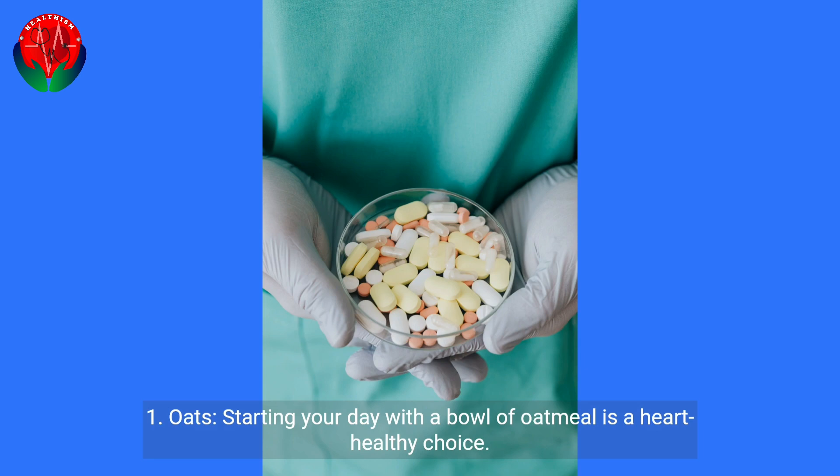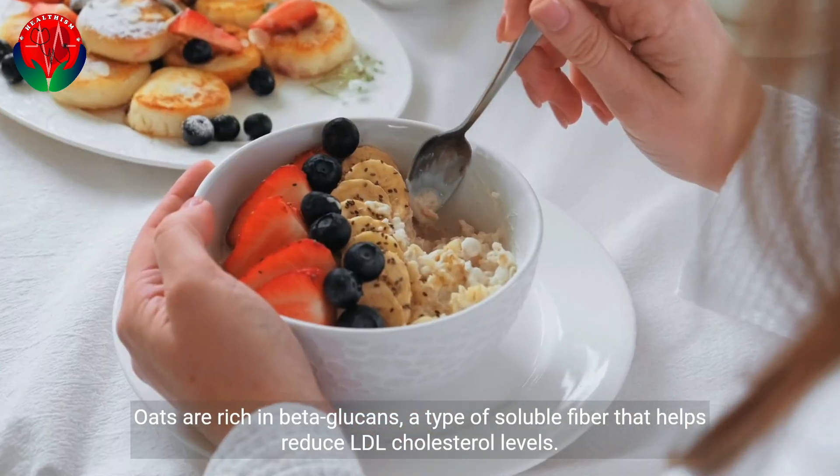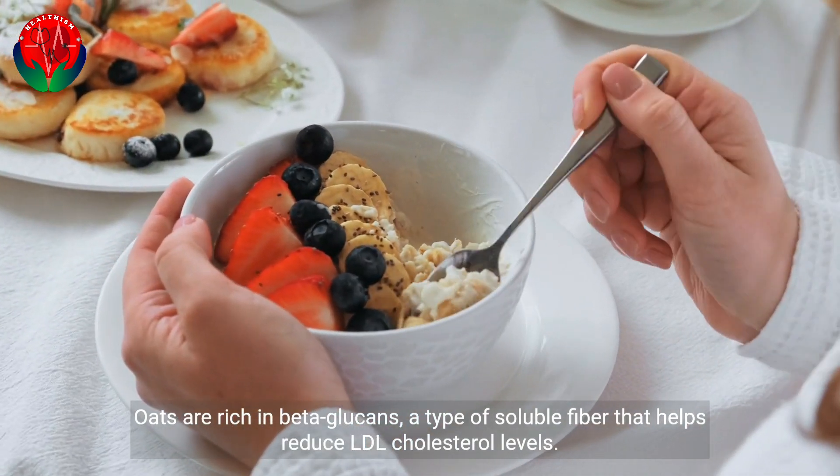1. Oats. Starting your day with a bowl of oatmeal is a heart-healthy choice. Oats are rich in beta-glucans, a type of soluble fiber that helps reduce LDL cholesterol levels.